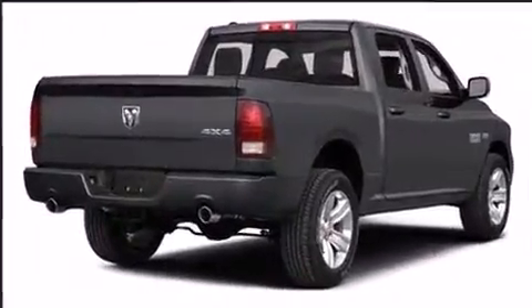Via self-leveling rear suspension, which maintains optimal driving geometry. Our experienced sales staff is eager to share its knowledge and enthusiasm with you — call now to schedule a test drive.